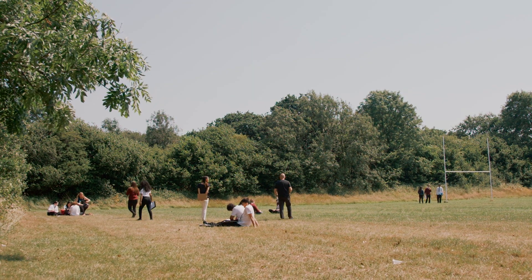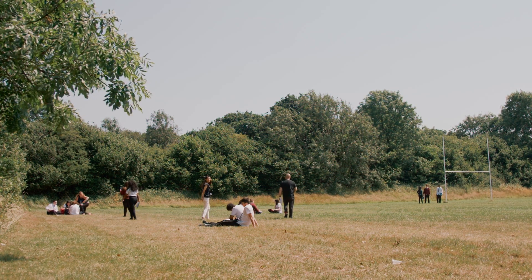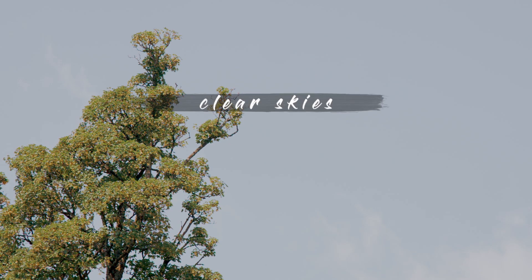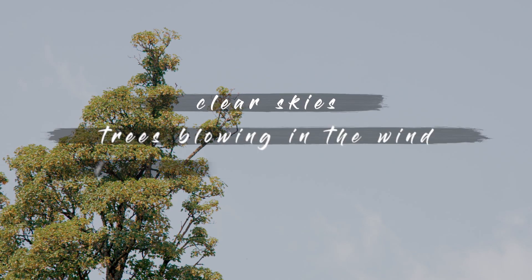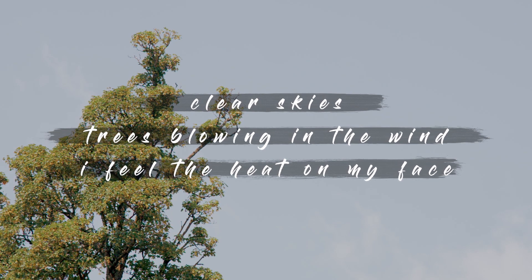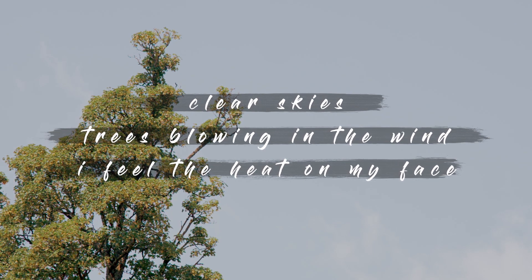I would recommend it to someone, because it's all about inspiration and writing down what you feel — you can really write down and feel the environment. Clear skies. Trees blowing in the wind. I feel the heat on my face.